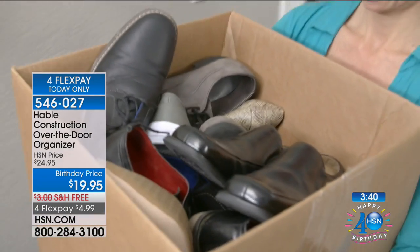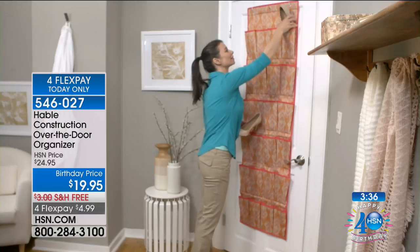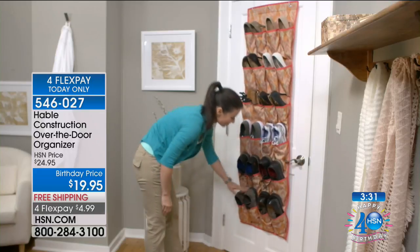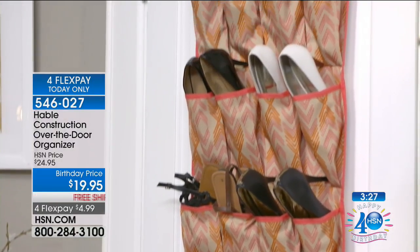Shoes are really kind of the tip of the iceberg, especially when it's something that's this pretty. If you've seen similar concepts — remember, this is exclusive to us here at HSN.